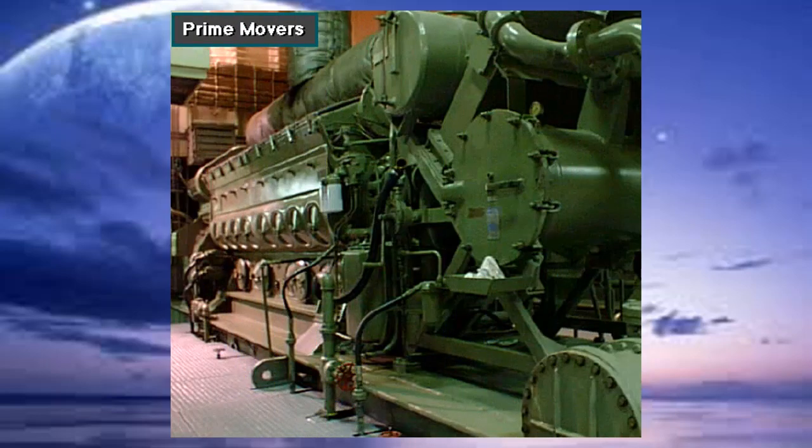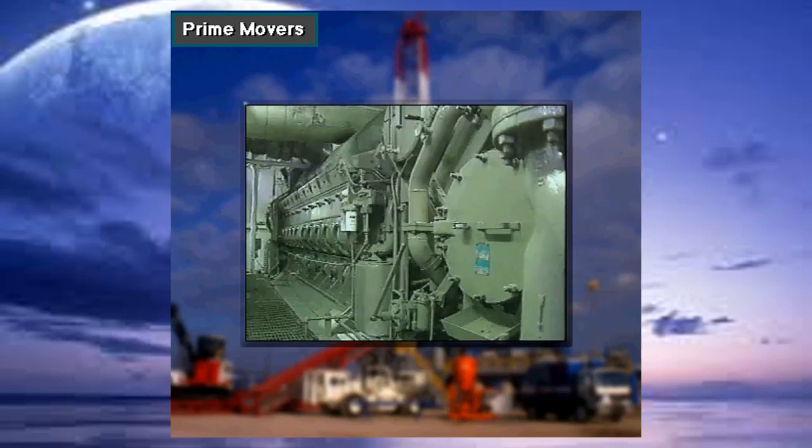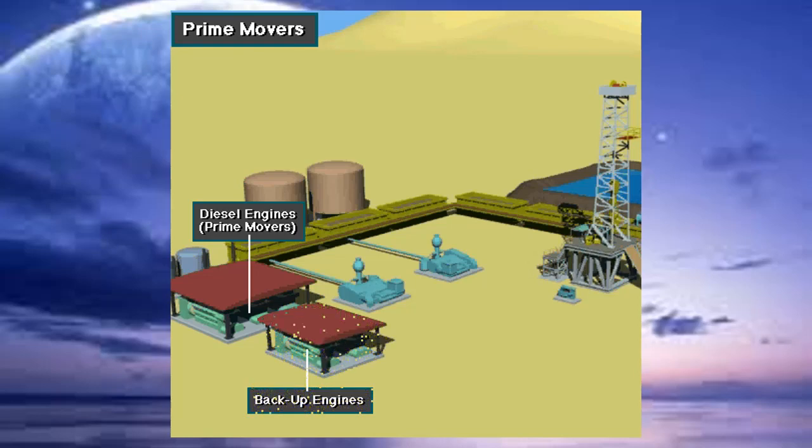Large diesel engines are the main power source — the prime movers for most rigs. These engines often produce from 500 to over 8,000 horsepower, or 350 to 5,600 kilowatts. Rig builders usually house several engines together to drive the rig equipment, and they keep extra engine sets available for backup operations.